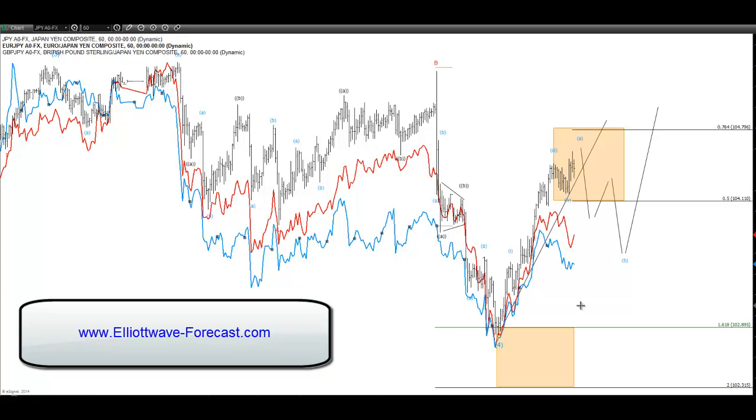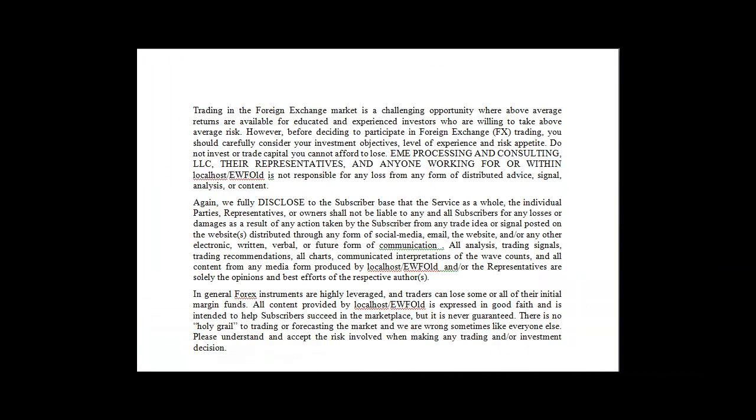Now any strong reaction off the lows means we remain bullish the yen pairs, and we like to keep buying at three, seven, and eleven swings. Hope you guys enjoyed the video. Remember that three followed by five, ninety percent of the time, is a continuation to the upside. Thank you guys, as always — Elliott Wave Forecast, forecasting the market for you.